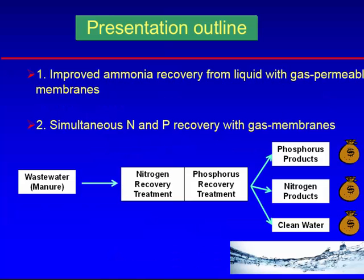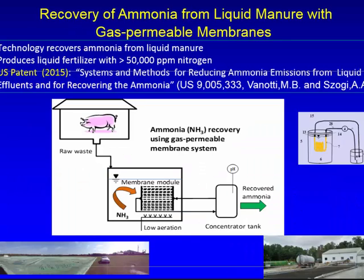My presentation has two topics. The first one is the improved ammonia recovery from the liquid using the gas membrane, and then we combine both processes to recover nitrogen and phosphorus. There are two types of treatment: nitrogen recovery treatment and phosphorus recovery treatment, and we get three products after this — phosphorus products, nitrogen products, and clean water, which I think will have some value in the future.